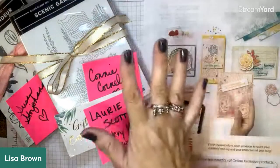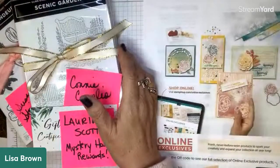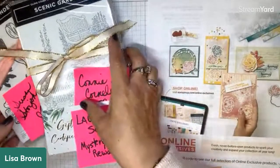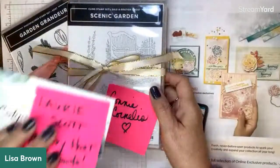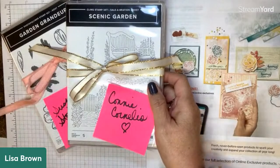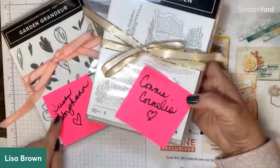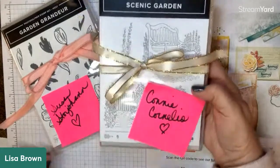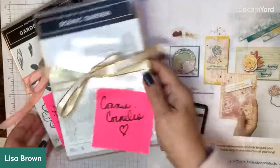I wanted to announce again — I posted this on my Facebook page yesterday — I had a mystery host party at the very end of the celebration. Lori, who's here this morning, got mystery host rewards. I've got that order for you and I'll be sending that when it comes in. And Connie Cornelio and Susan Storjohan each won a host set that I will be sending them in the mail. Congratulations to them.